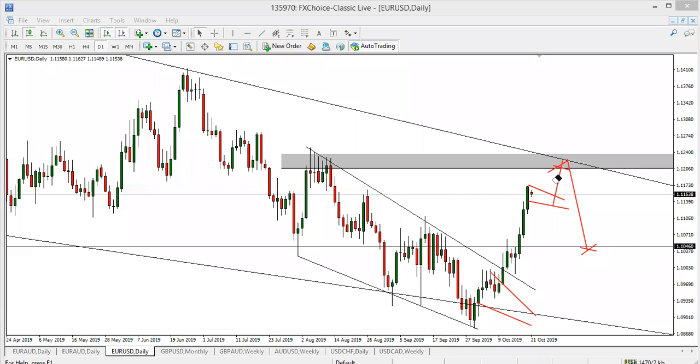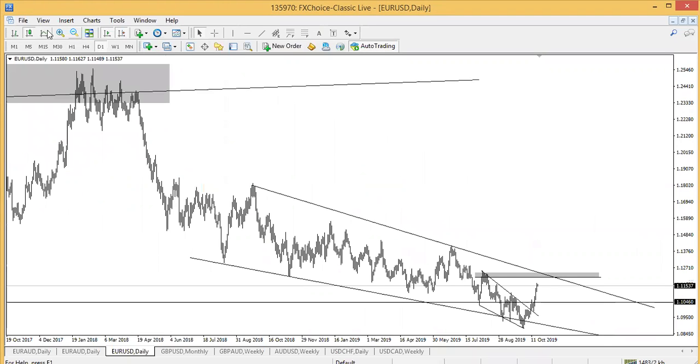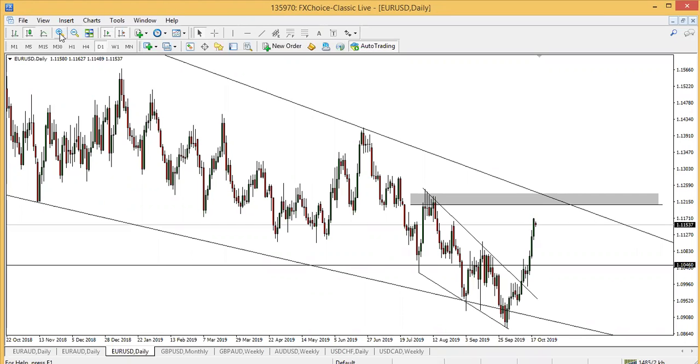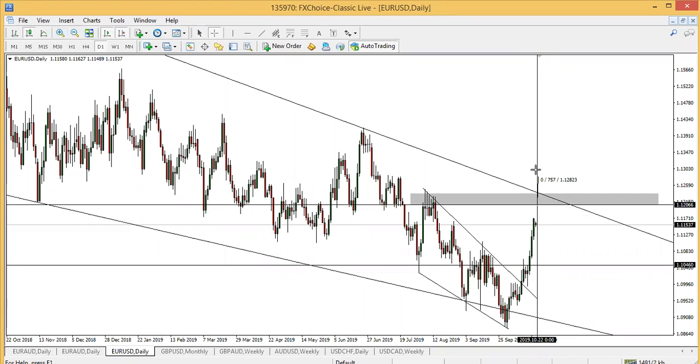For intraday traders, you should also be looking for sales, because it's at a resistance level right now — the euro-dollar resistance level. And if I get a good risk-to-reward, that is when I'm going to enter. So let's say I get 70 pips, 80 pips, around 8160 — fine.